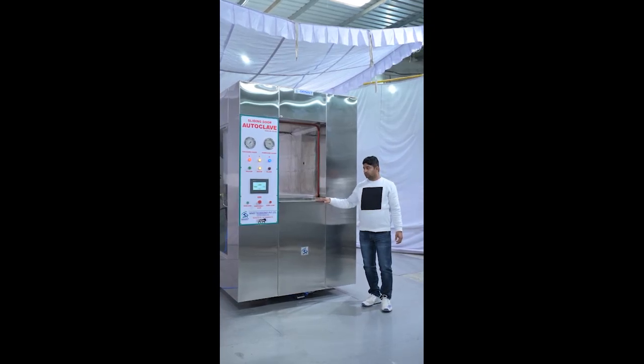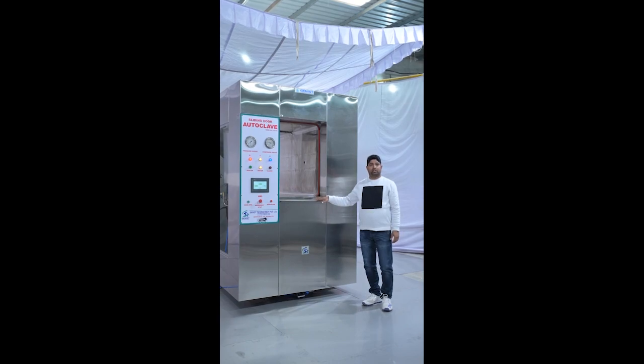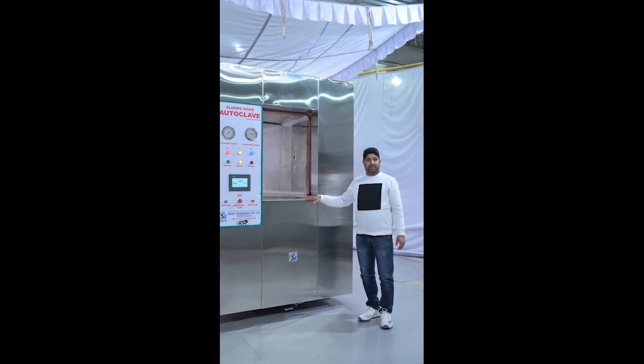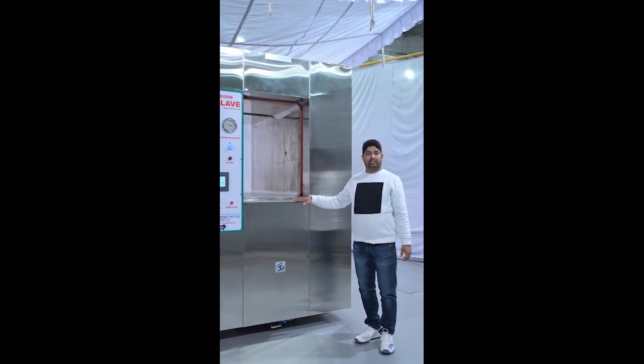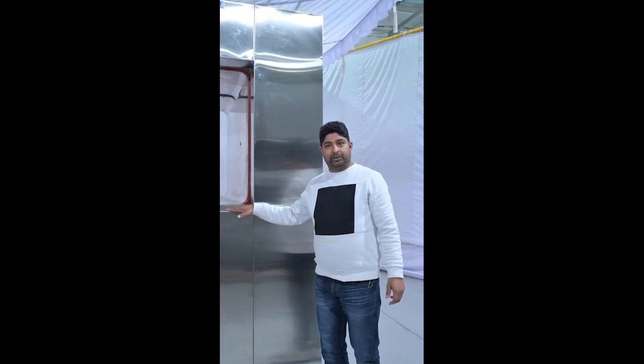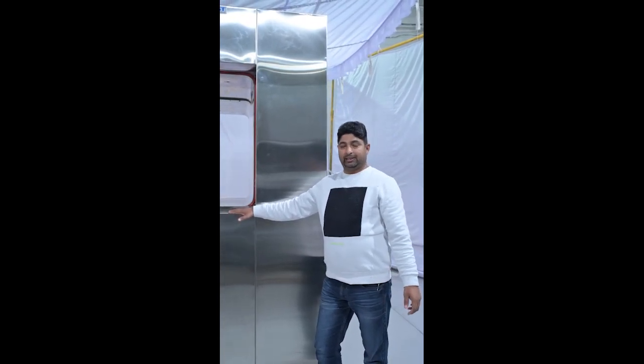We are introducing our company, Janice Techno Classic Private Limited. We are the manufacturer of biomedical products, pharma products, and CSLG setup. Janice Techno Classic Private Limited is a 15-year-old company, manufactured in the same line.